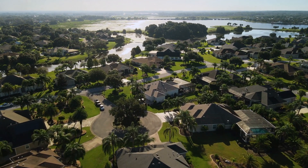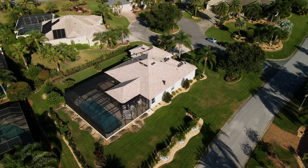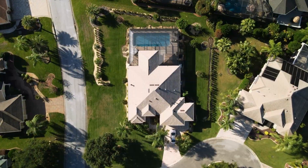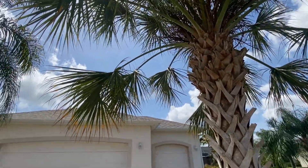So what does it take for a property in the villages to reach the one million dollar mark? Well, it has a lot to do with location. This luxurious home is located on a large corner lot in the exclusive neighborhood of Bridgeport at Lake Sumter, which is just across the lake from the popular town square and adjacent to the signature Arnold Palmer Country Club.